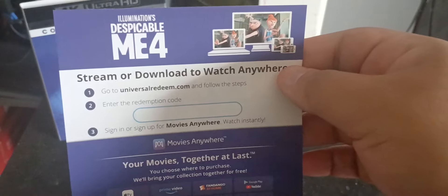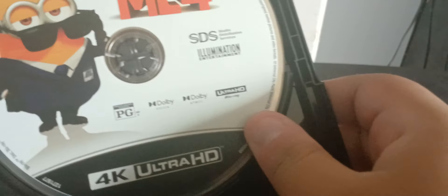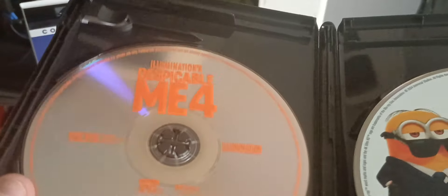Yeah, there's no code — it's completely empty. That really does suck because I did plan on giving this code away. I've never encountered that situation before. Anyways, here we got the discs — on this side we got the 4K disc with one of the minions on it, and then we got the Blu-ray disc which is just plain orange.